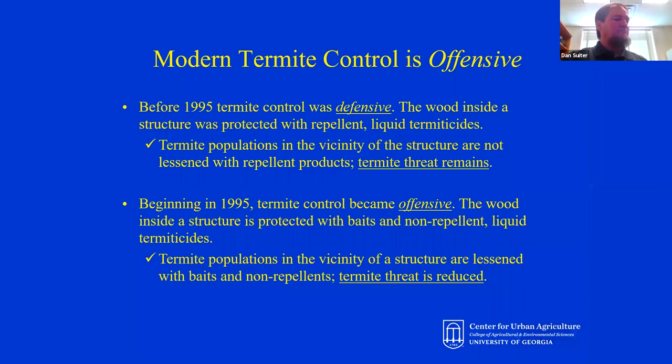A little bit about termite control. If you've seen either swarmers or mud tubes, call a pest control company and have them come out and do an inspection. Even if you haven't seen those signs, a really good time to get an inspection — and many pest control companies will do this for free — is during the summertime when termites are most active. Have them come out, crawl around in the crawl space and look on the inside, and let you know if they find anything that might look like a termite infestation.